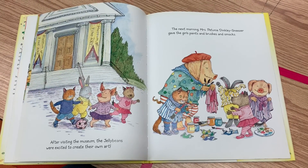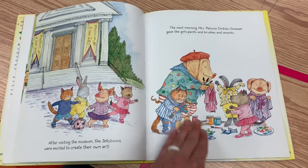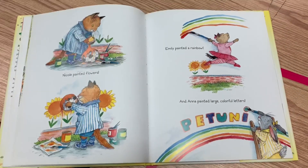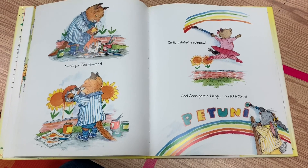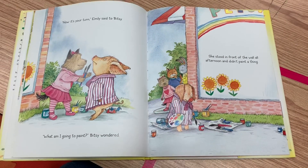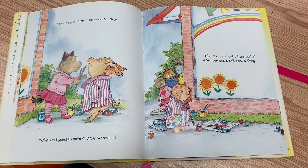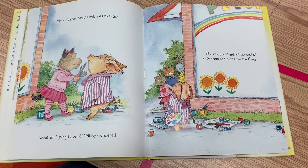The next morning, Mrs. Petunia Dinkley Sneezer gave the girls paints and brushes and smocks. Nicole painted flowers, Emily painted a rainbow, and Anna painted large, colorful letters. "Now it's your turn," Emily said to Bitsy. "What am I going to paint?" Bitsy wondered. She stood in front of the wall all afternoon and didn't paint a thing.